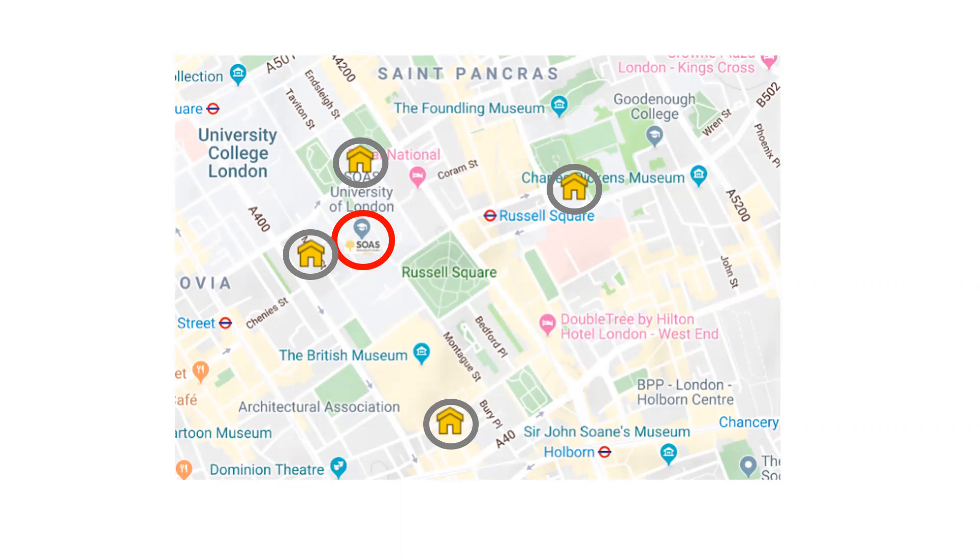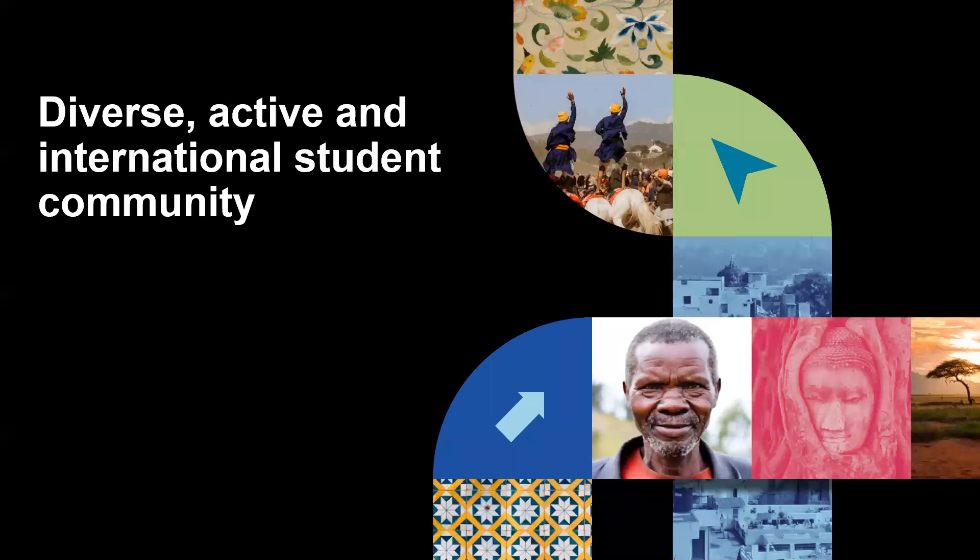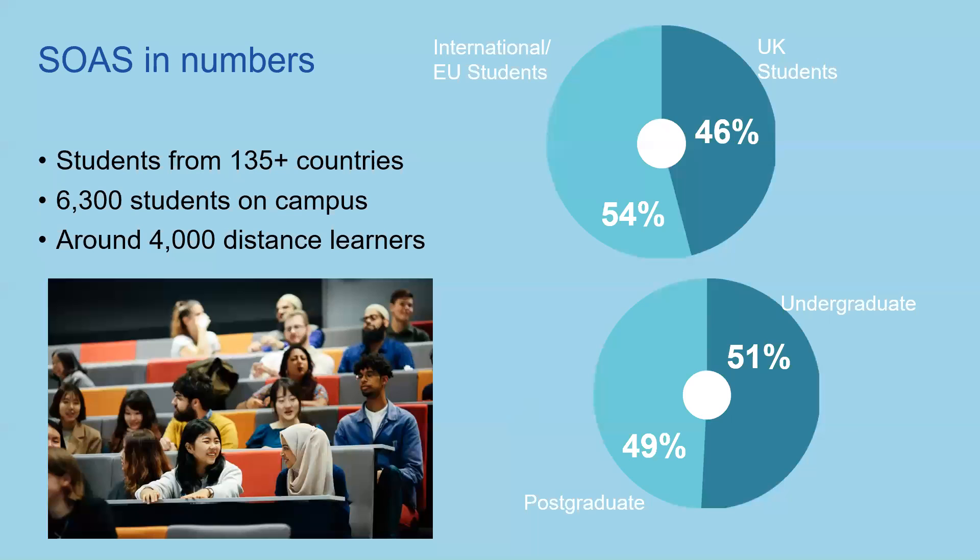The main thing I want to talk about is our diverse, active and international student community, because this is really what makes SOAS. We have students from over 135 different countries, 6,300 students on campus and around 4,000 distance learners. We are 54% international and EU students and 46% UK students, and 51% undergraduate and 49% postgraduate. You will be meeting students from all around the world. Our interdisciplinary approach means you could walk out of any interesting lecture and stop another student on campus and they would be able to have a really good dialogue with you, even if they weren't in that session themselves.